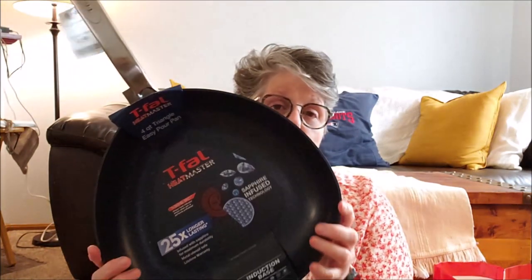Next, Marshall's. I got a new pan. I was going to get a wok, but I was trying to avoid Teflon — the one I had was peeling off and I needed a new pan. This is a T-Fal Heatmaster, 25 times longer lasting, infused with sapphire. I don't know, but it was $9.99. I like the high sides and it's triangular — something different.